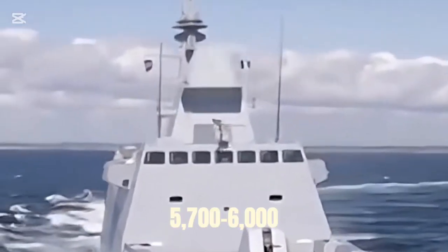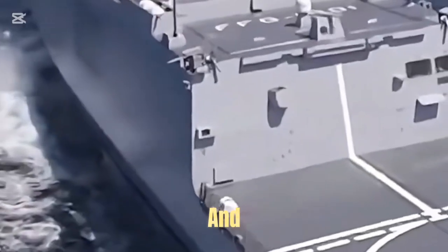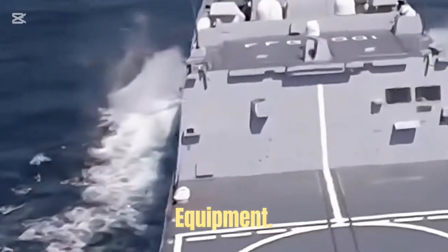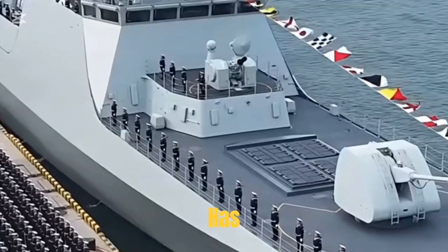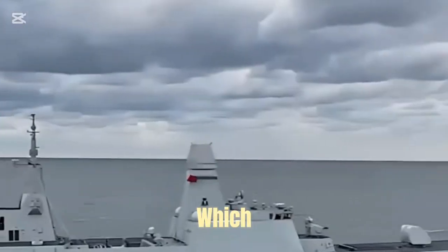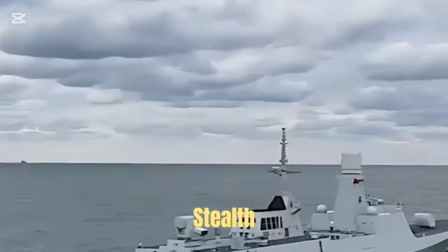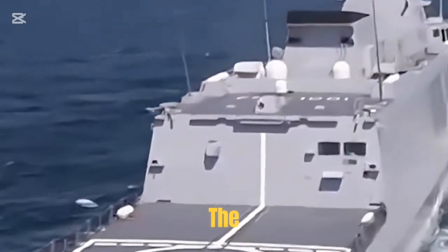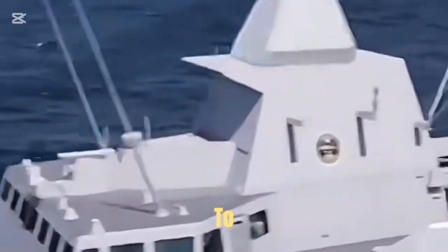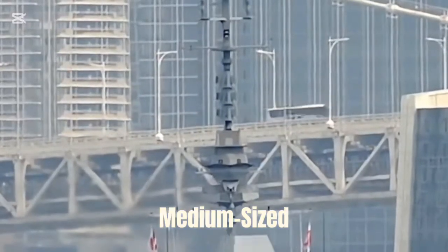Aquitaine has a full displacement of about 5,700–6,000 tons, a stealth design, a simple superstructure and very few external equipment. It is called the most beautiful frigate ever by the French Navy. Our Type 054B has a full load displacement of about 5,500 tons, significantly higher than the Type 054's 4,000 tons. It also uses a closed stealth design, which reduces the radar cross-section by about 60%, and the stealth performance is close to Aquitaine. Both use a modern stealth design and have similar tonnage — they are medium-sized, multi-purpose frigates.